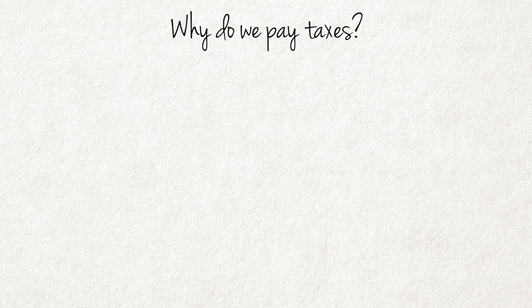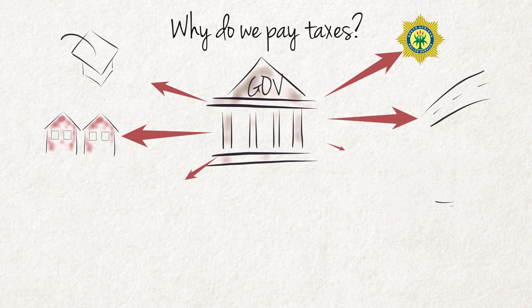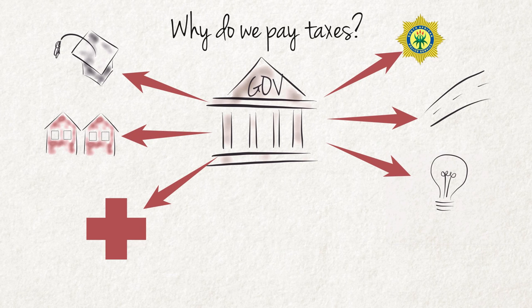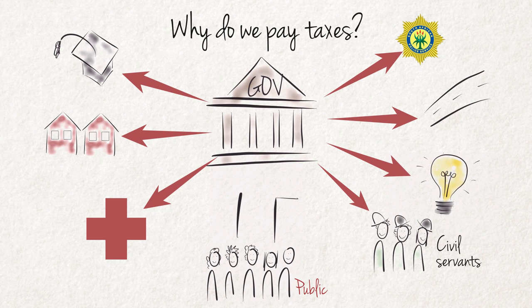Why do we pay taxes? Governments provide public services such as police services and roads to the public. The government also pays the salaries of civil servants. The public does not pay directly for these goods and services, or for the time of public servants when they visit government offices, but indirectly by means of taxation. The government must therefore regularly decide how much to spend, what to spend it on, and how to finance its expenditure. This is the reason why we pay taxes.